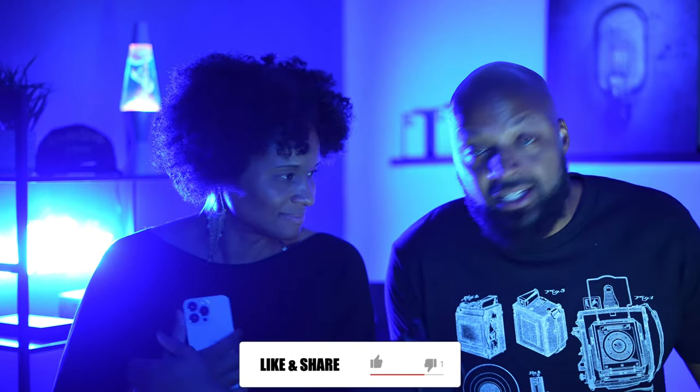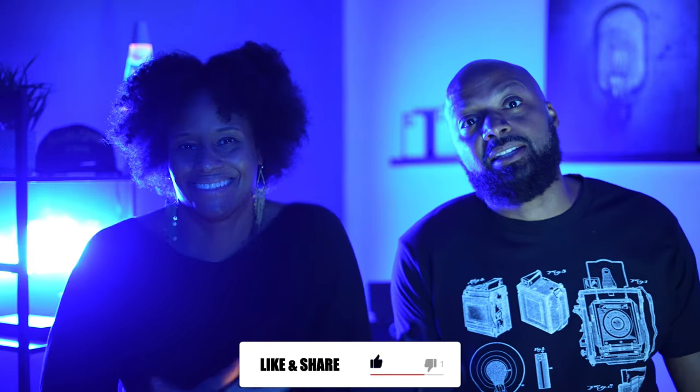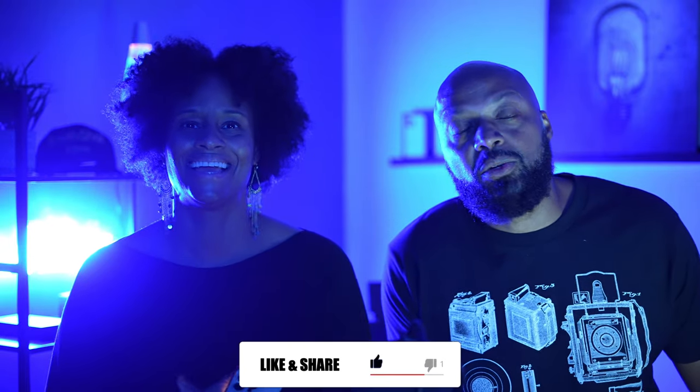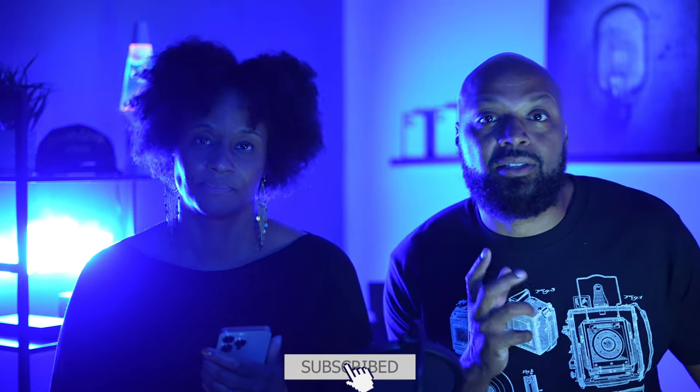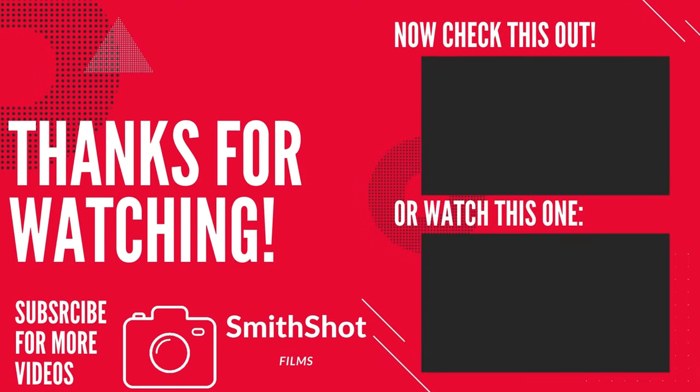All right, guys, that's it for us. Thank you very much for watching. Make sure you hit that like button and subscribe if you haven't already so you don't miss new videos when they come out — they're going to be coming out all the time. Until the next video, stay creative. Bye!